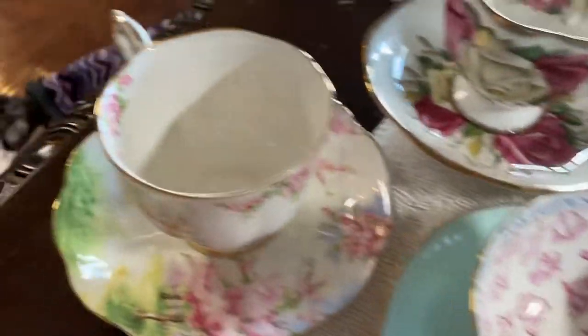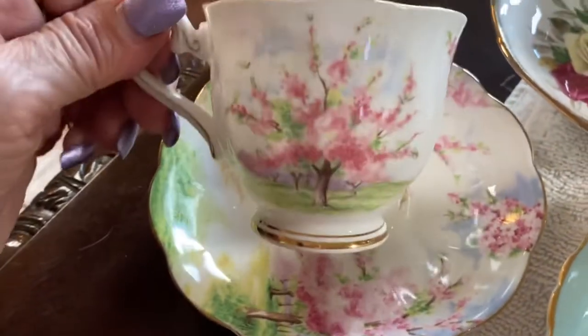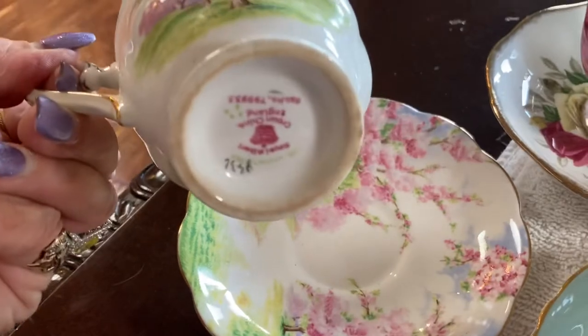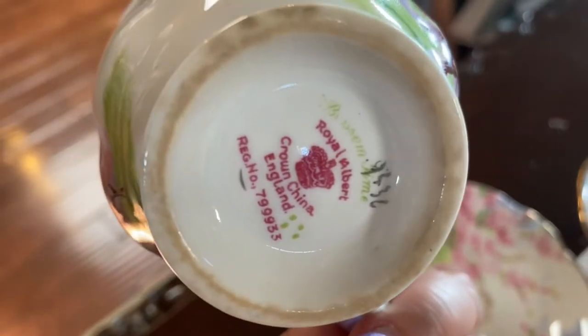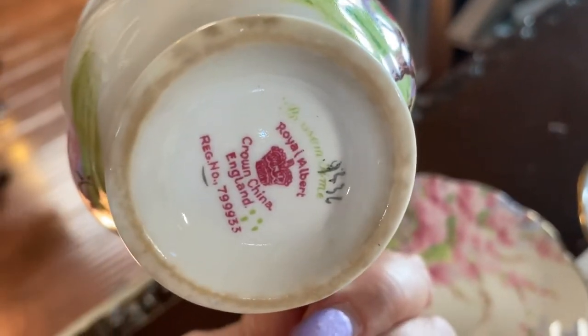Here is another sweet one that made me think of my time when I lived in Fresno, near all the orchards that were blooming around this time. I believe this is Royal Albert, and I believe it is called Blossom Time. Again, there's the mark of the painter.